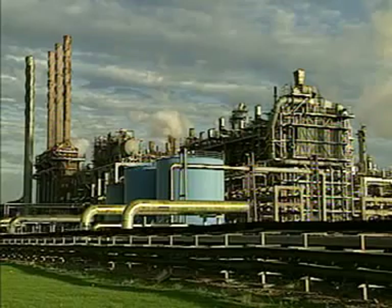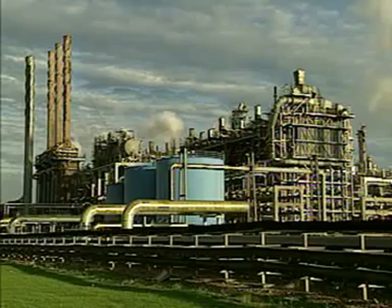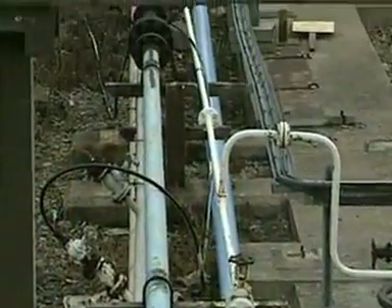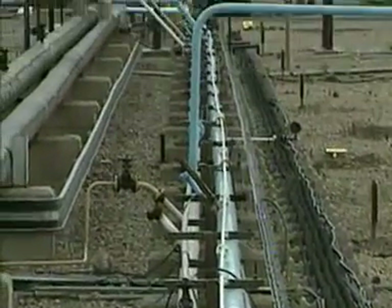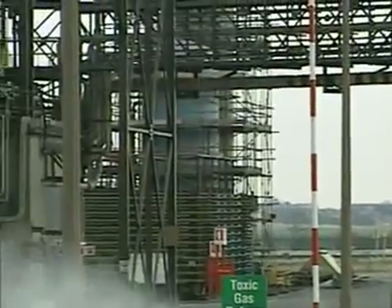Most of the ethene is produced in this cracking plant from Naphtha and is carried by pipeline only a short distance to the polythene plant on the same site. Occasionally ethene obtained from natural gas is used. Some ethene is stored in a stock tank to even out pressure fluctuations.